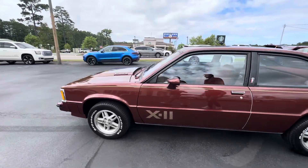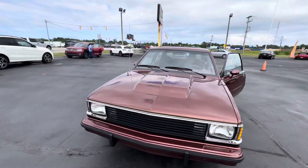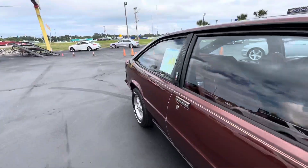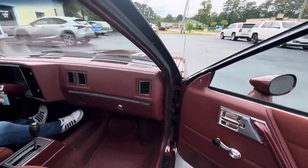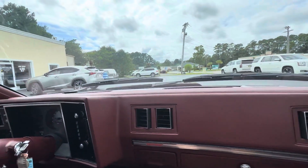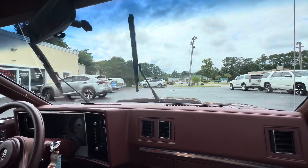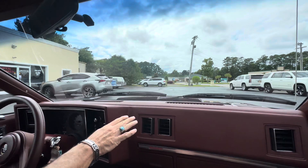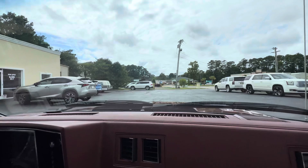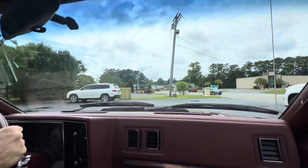I want to get it back in the lot before it starts raining — we've got rain coming again. 1982 X-11: horn works, door locks work, wipers work. We're going to check the cruise. Air is cold, radio works, buckets, console. All the gauges look like they're working right. It's running cool, volt meter's working right, oil pressure's good, gas gauge is right.